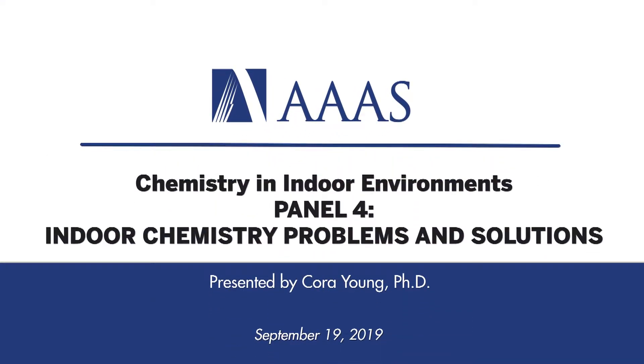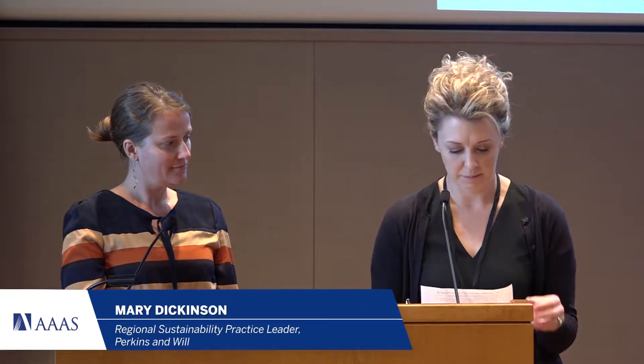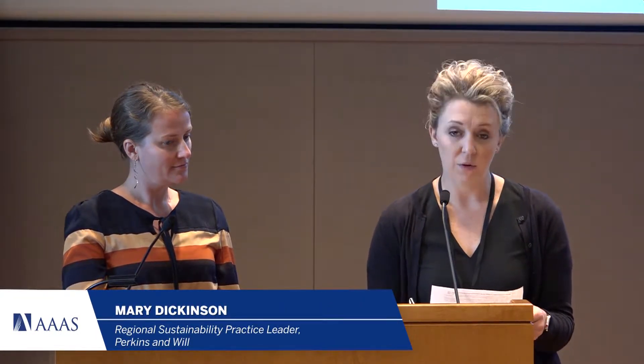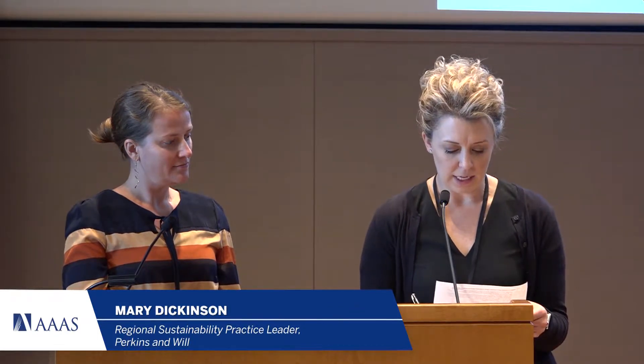Dr. Cora Young is the Guy Warwick Rogers Chair in Chemistry and Assistant Professor at York University in Toronto, Canada. Her research focuses on the development and application of new analytical techniques to increase our understanding of issues regarding indoor and outdoor air quality, climate change, and long-distance pollutant transport.